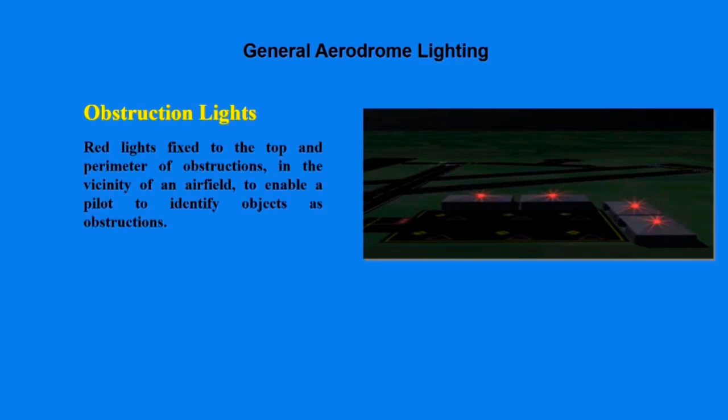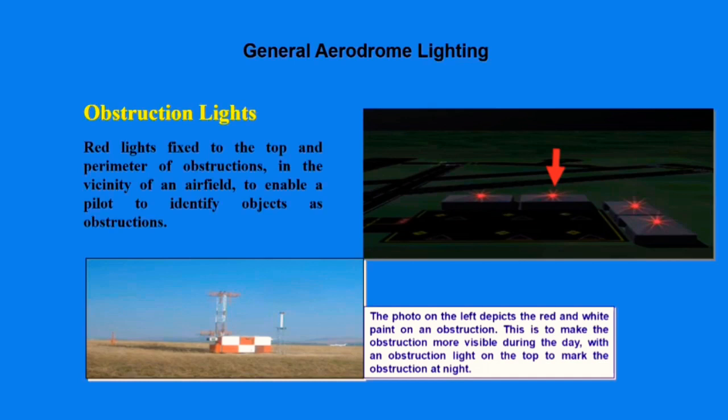Lastly, we discuss the paintings on obstructions, which are red and white. They are basically to make the obstruction more visible during the day, with a reflective light on top to mark the obstruction at night. As you can see in our picture, we have a mast which has red and white painting at the base to mark the obstruction.